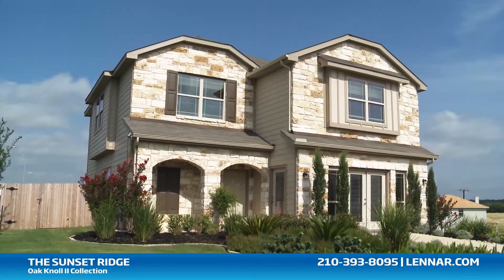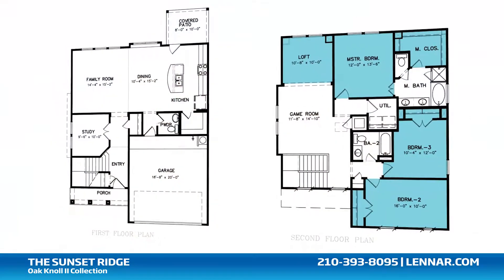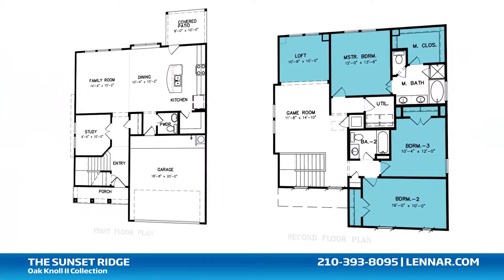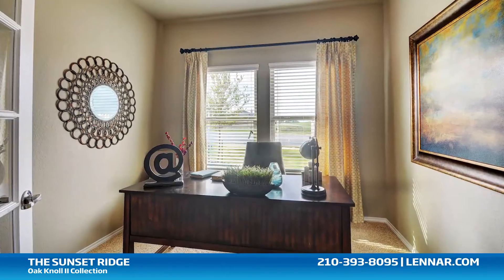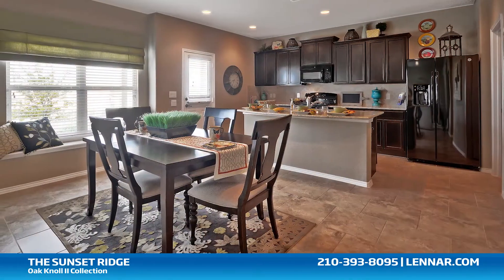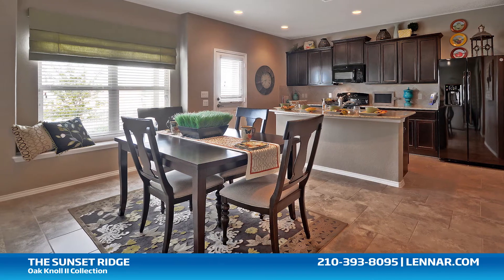Welcome to the Sunset Ridge model. This beautiful two-story home includes three spacious bedrooms with an optional fourth, with all of the bedrooms located on the second floor, two full bathrooms and a powder room, a private study, a generous family room, and a large open kitchen and dining room — all that interact perfectly with the outdoor covered patio.